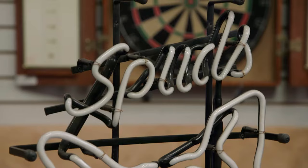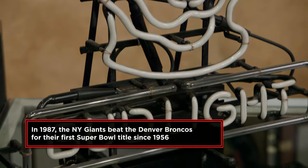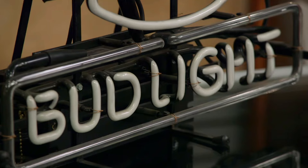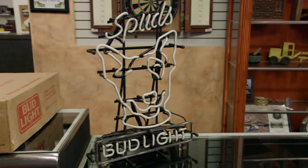It's a super cool sign. Spuds McKenzie — like one of the greatest advertising campaigns ever. His first appearance was in '87 in the Super Bowl. This advertising campaign was astronomical. There were stuffed animals, t-shirts, socks, there was everything — Spuds McKenzie. They increased beer sales by 20% in one year with this ad campaign.